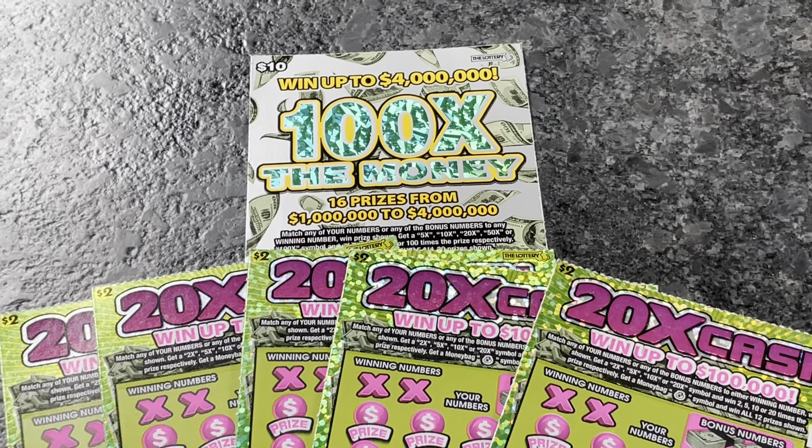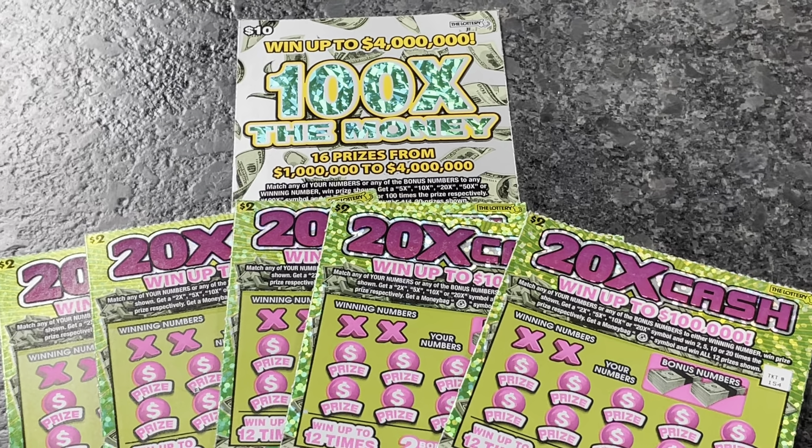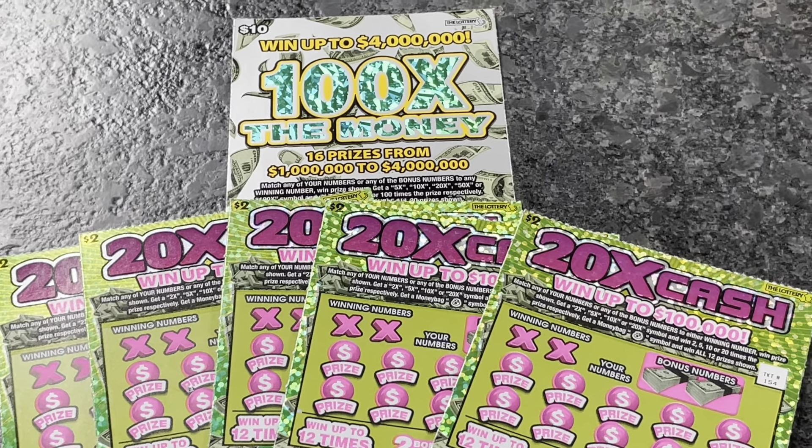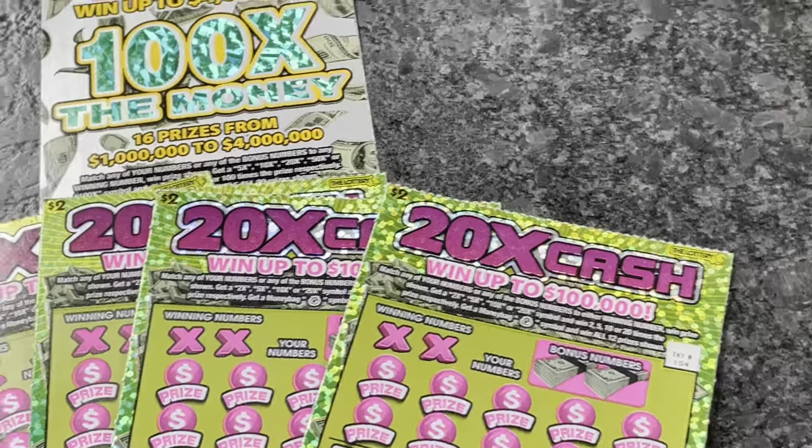Welcome to Mookie Scratchers. Today we're continuing with our Massachusetts scratch-off tickets. Today we've got a $20 session. We've got the 100 times the money and then we've got five of the $2 20 times cash.